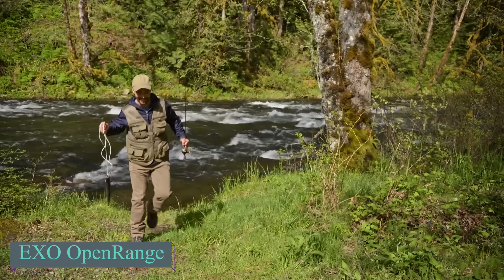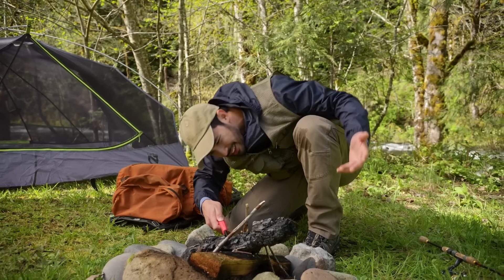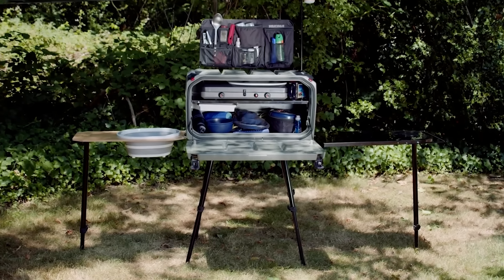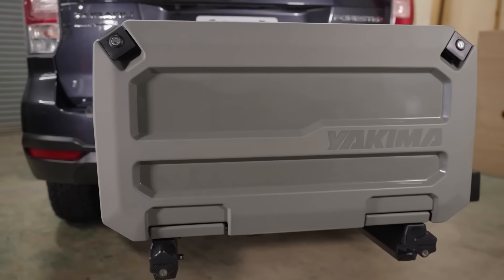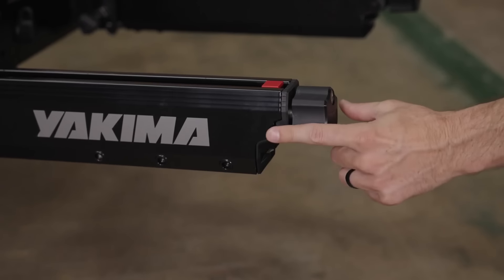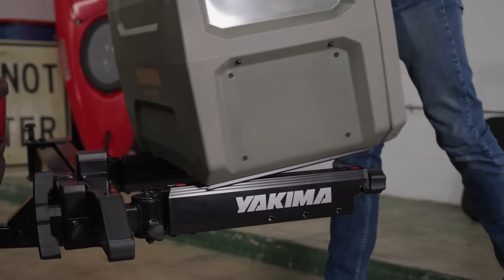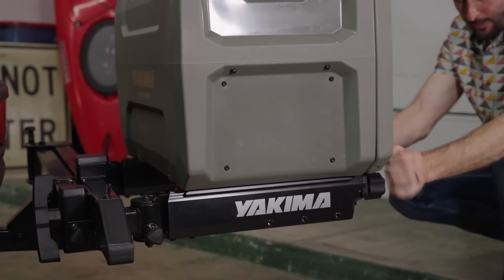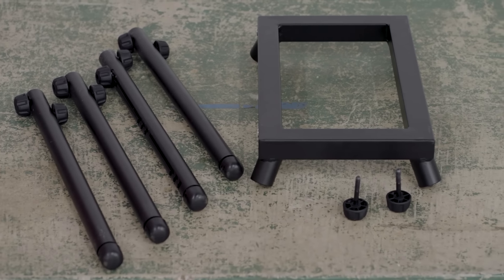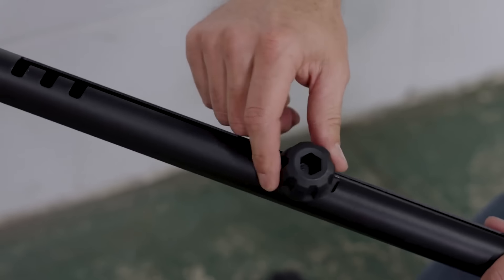This is the EXO Open Range by Yakima, an adaptable, all-in-one camp kitchen system designed to simplify outdoor cooking and gear organization. It easily attaches to Yakima's EXO system, such as the EXO Swing Base or EXO Top Shelf, allowing smooth transport to campsites, trailheads, or tailgating events. This portable, road-ready workstation transforms into a complete kitchen setup, enabling food preparation, cooking, and serving from a single unit. The fold-down front door provides easy access to your gear and serves as a prep surface.